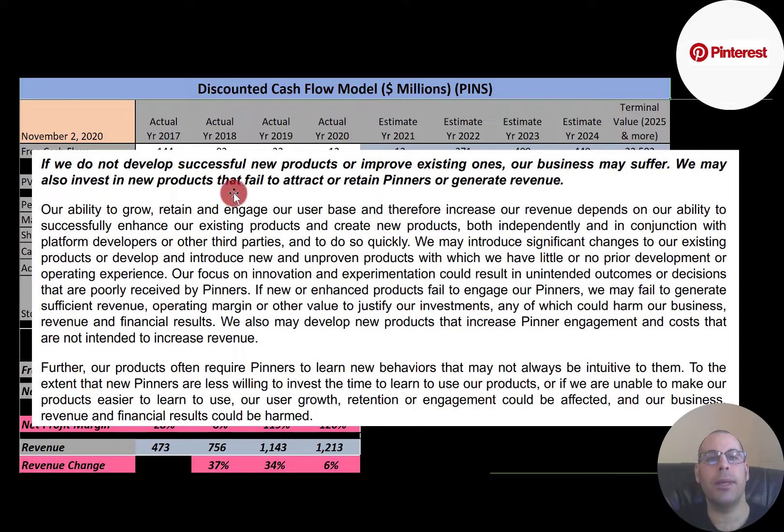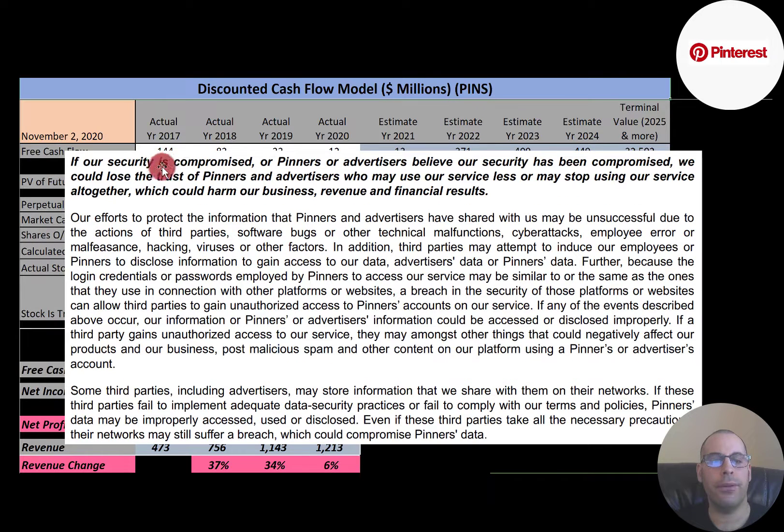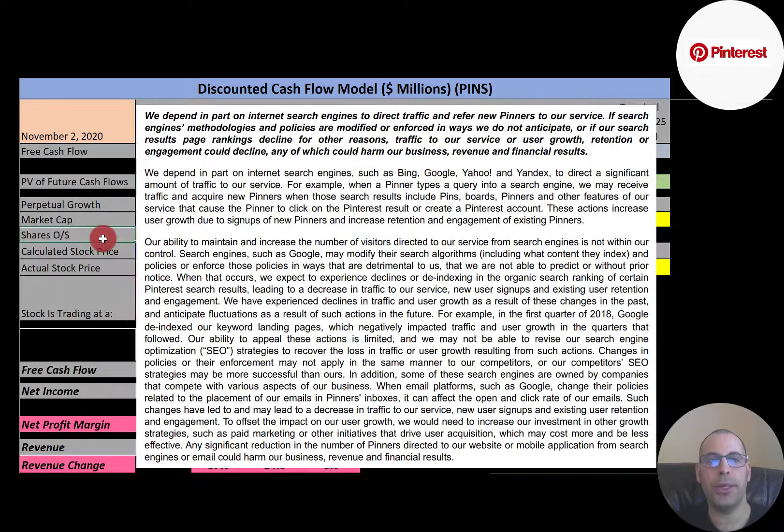Another risk is if the company does not develop successful new products or improve existing ones — their business may suffer. They have to continuously make sure the content is fresh and new and exciting, else users may go somewhere else. If the security of the site is compromised, users and advertisers may go elsewhere. The company has to stay ahead of the curve to prevent cyber attacks and hacking, as well as bugs in their system, ensuring their software works flawlessly. Pinterest also relies on search engines directing potential users to their website, so if search engines like Google or Yandex change their algorithm, that could really affect Pinterest's business.